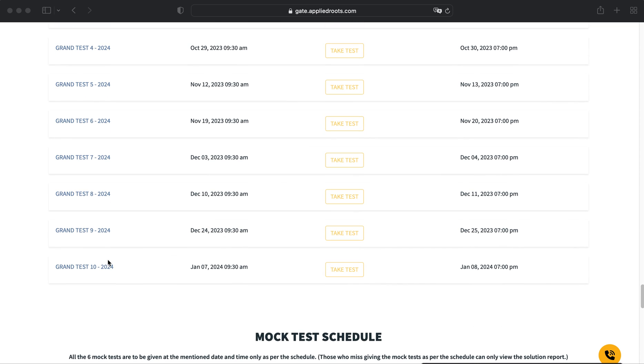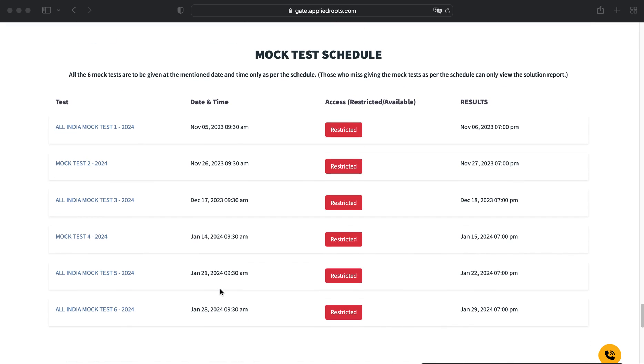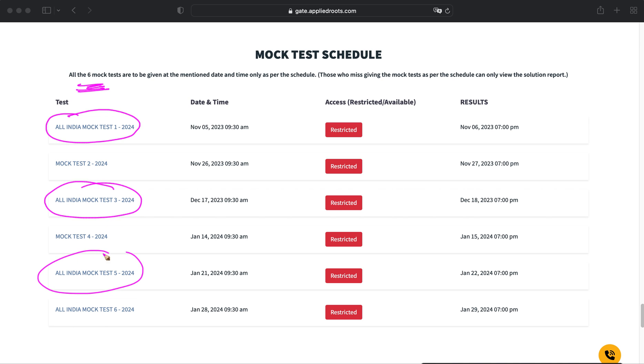We are also conducting mock tests — around six in total. Out of these six, four are available to all students irrespective of enrollment, so there is no need to register for our GATE course or test series to attempt those four All India Mock Tests. For the remaining two, you need to enroll in our GATE test series or GATE course.